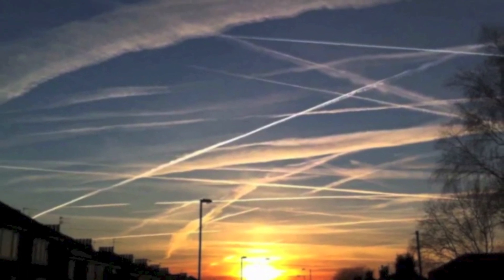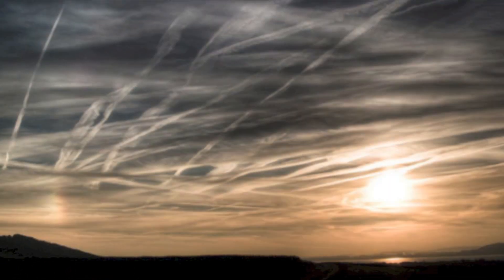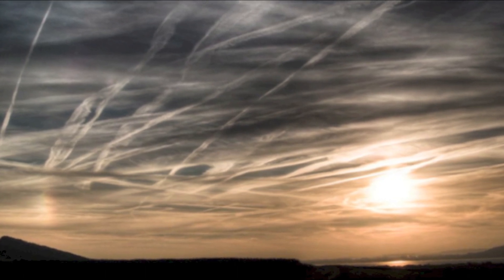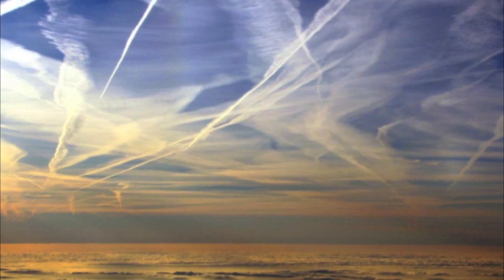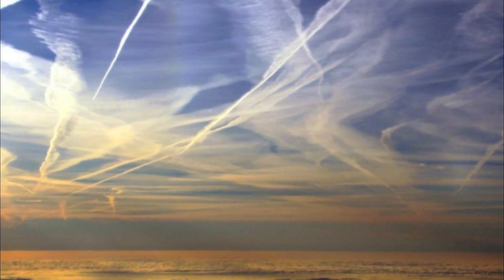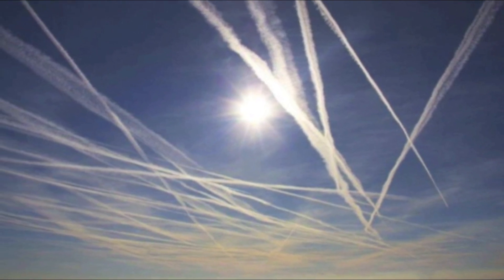Both these processes are inhibited by climate engineering. The light wavelength is altered by the light-scattering reflective particles dispersed in the atmosphere, thus affecting the process of evaporation. And wind is diminished by the same particles interfering and reducing the atmospheric pressure difference that creates wind.